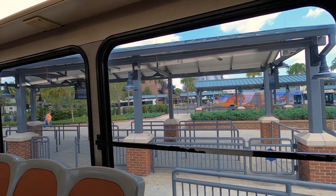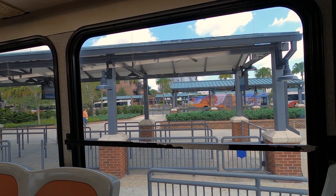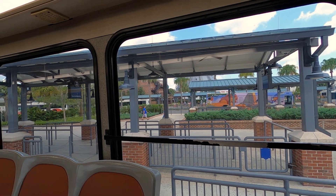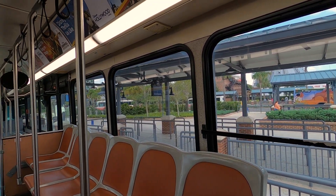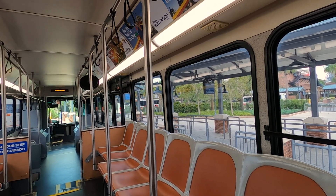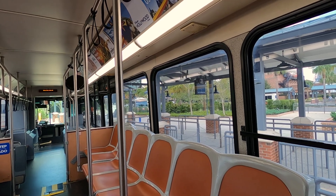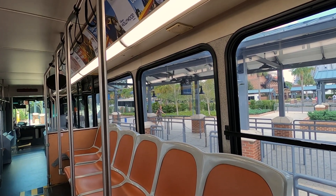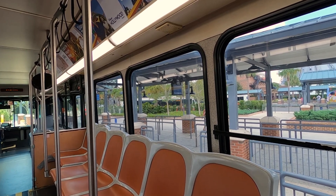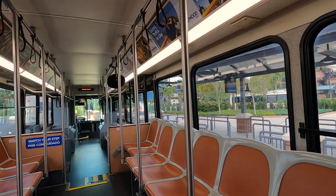We're right now located over behind the old Planet Hollywood building. Up in front is the garage — you're going to walk out of the garage, come over here, and choose the bus you want. They've got a big board that'll tell you every single resort. This one is Animal Kingdom Lodge, located at number 23.